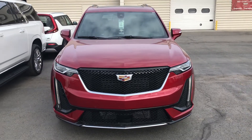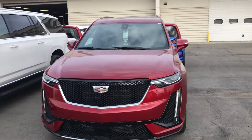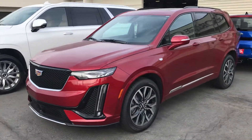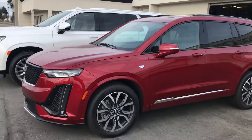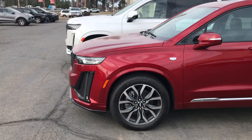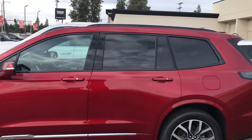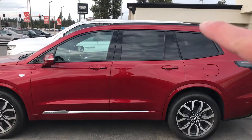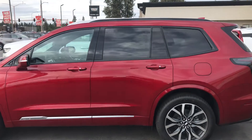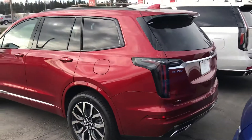I wanted to send you a quick video focusing on what makes it the Sport trim. You'll immediately notice that grille and the roof rails. I do like that they kept some chrome along the bottom edge of the doors and the front bumper up there, but you will see that it does have that blacked-out treatment around that window. It is a beautiful vehicle.